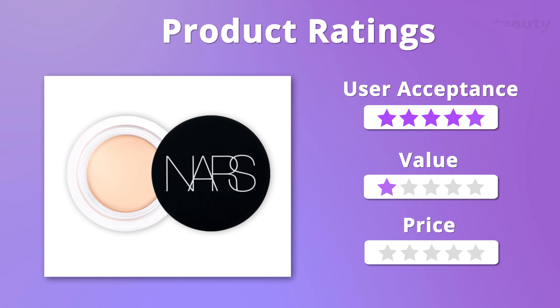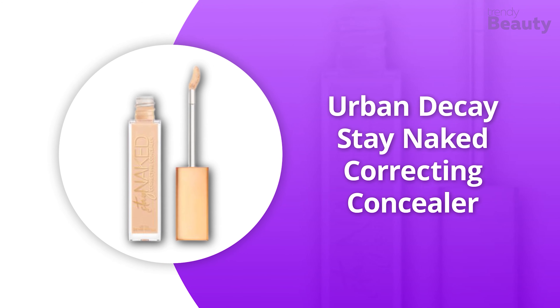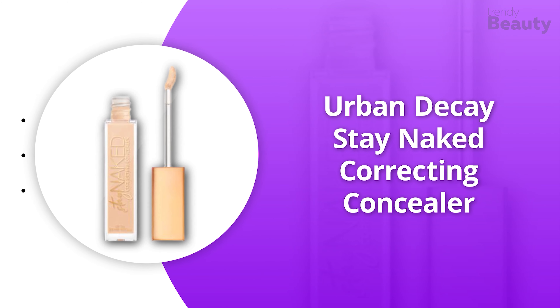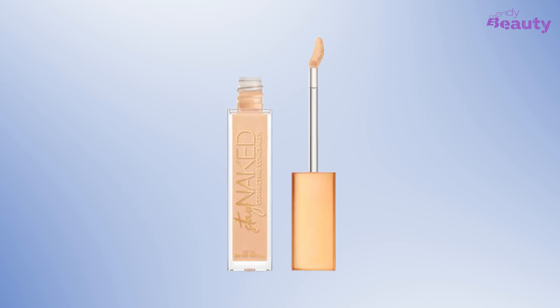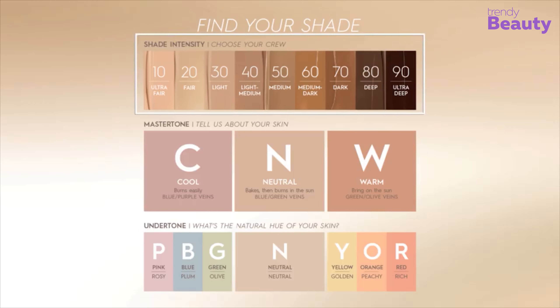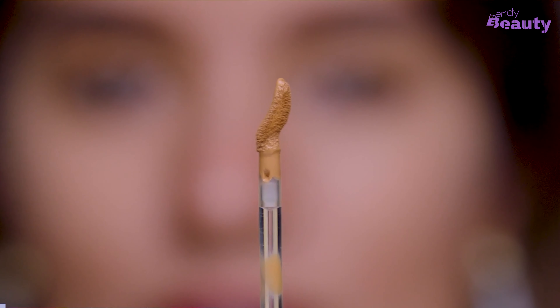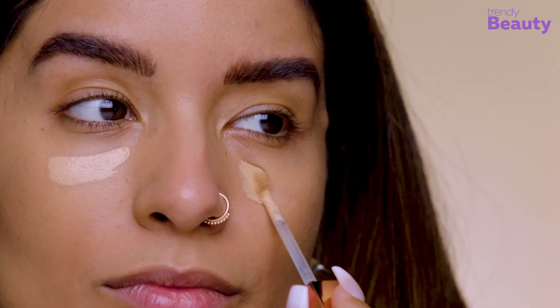The NARS Cosmetics Soft Matte Complete Concealer promises to provide you with instant blurring results for a soft and smooth outlook on the go. This product comes in 30 different shades and is infused with essential ingredients such as supportive peptides and hyaluronic acid, along with a cocktail of vitamins A, C, and E which provide antioxidant protection to your skin. It's an oil-free and non-drying concealer which provides soft-focus blurring and stays on all day while concealing dark spots, breakouts, and dark circles quite efficiently.